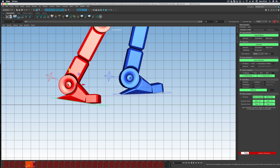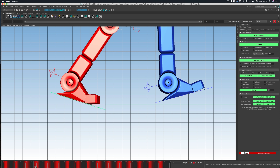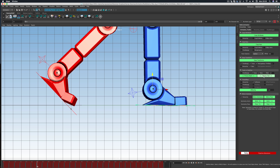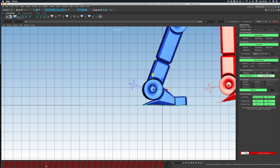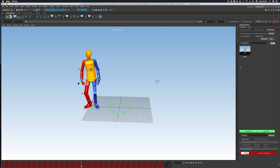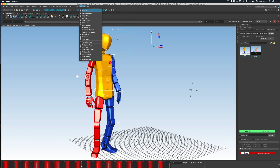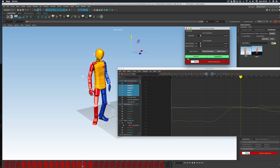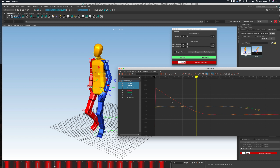Track and Stabilize is the tool I use the most out of all of them. To keep a foot locked in position — say you want it to stay here for the duration it's on the floor — you select the time range, select transforms and rotations, and press the button. What happens is the position of the first key gets copied to every single other key you've highlighted. Now you have a really stable foot.